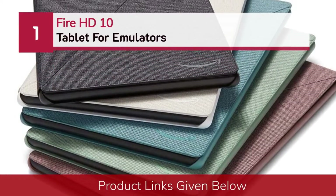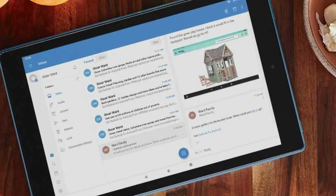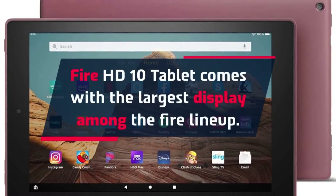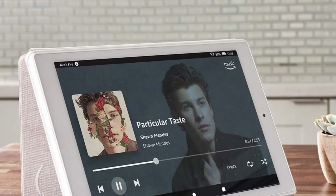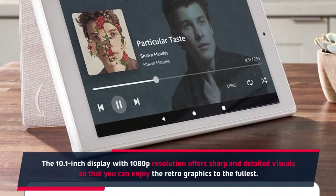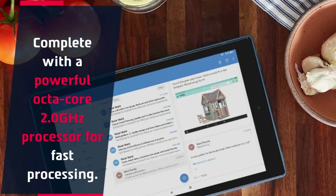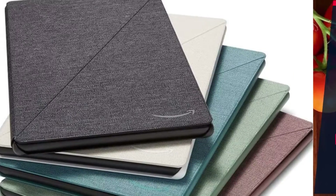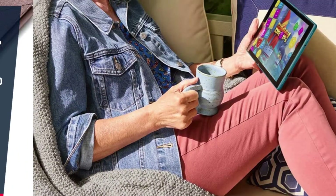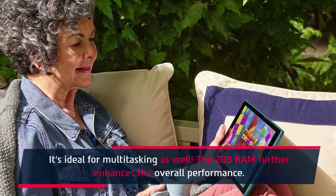Number 1: Fire HD 10 Tablet for Emulators. The Fire HD 10 Tablet comes with the largest display among the Fire lineup. The 10.1-inch display with 1080p resolution offers sharp and detailed visuals so that you can enjoy the retro graphics to the fullest. It features a powerful octa-core 2.0 GHz processor for fast processing. Storage can be expanded to 512 GB, and the 2 GB RAM enhances overall performance, making it ideal for multitasking.